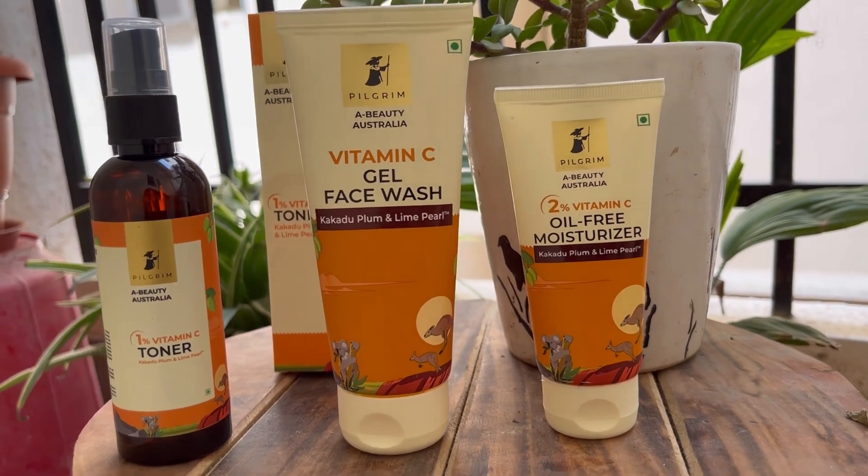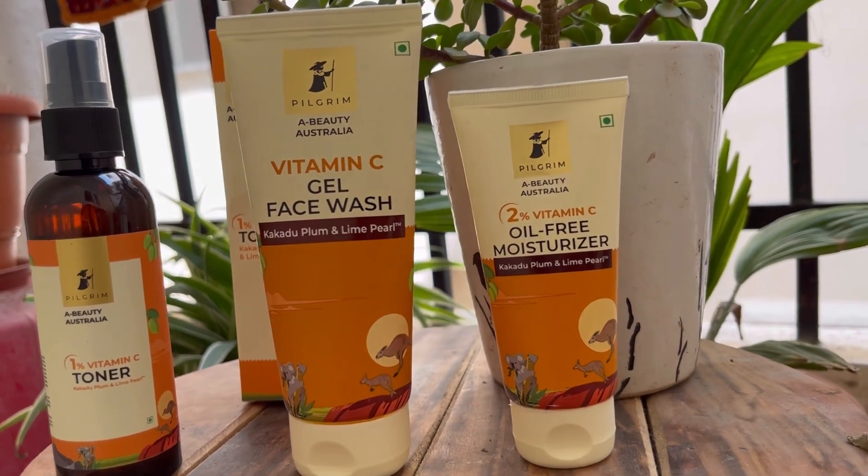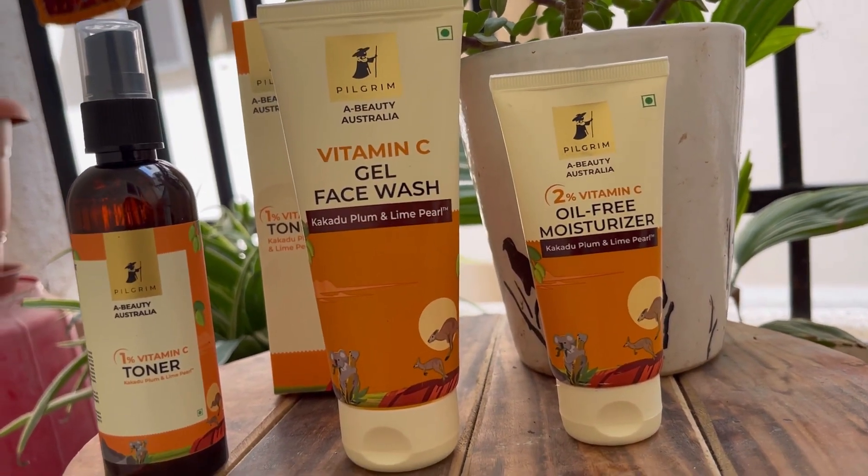I am going to talk about Pilgrim. Pilgrim has a new launch — their Vitamin C range. I will show you the products and the results. Here, I have Pilgrim's Vitamin C range. It comes with a toner, moisturizer, and face wash. In this video, I am going to review all three.